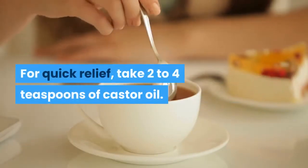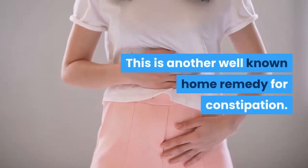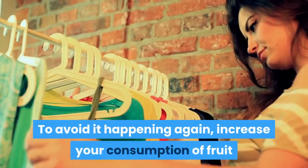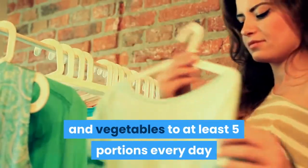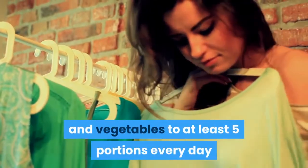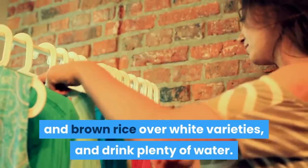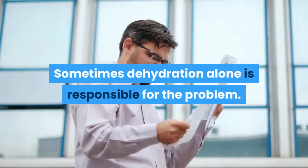For quick relief, take 2–4 teaspoons of castor oil — this is another well-known home remedy for constipation. To avoid it happening again, increase your consumption of fruit and vegetables to at least 5 portions every day, and preferably 10. Choose whole grain bread and brown rice over white varieties, and drink plenty of water. Sometimes dehydration alone is responsible for the problem.